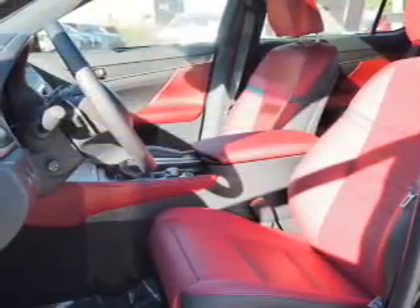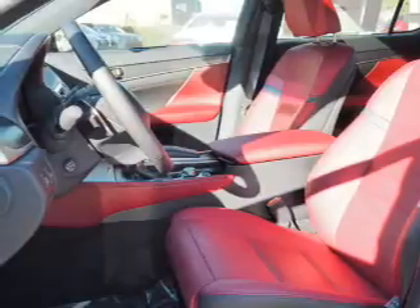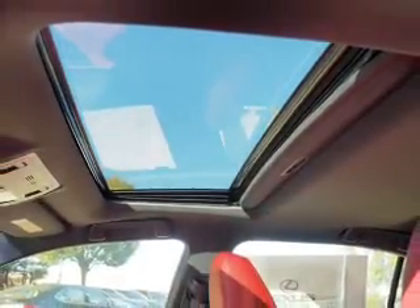Additional features include keyless entry, independent suspension, brake assist, traction control, and stability control. Inside you'll find leather seats.